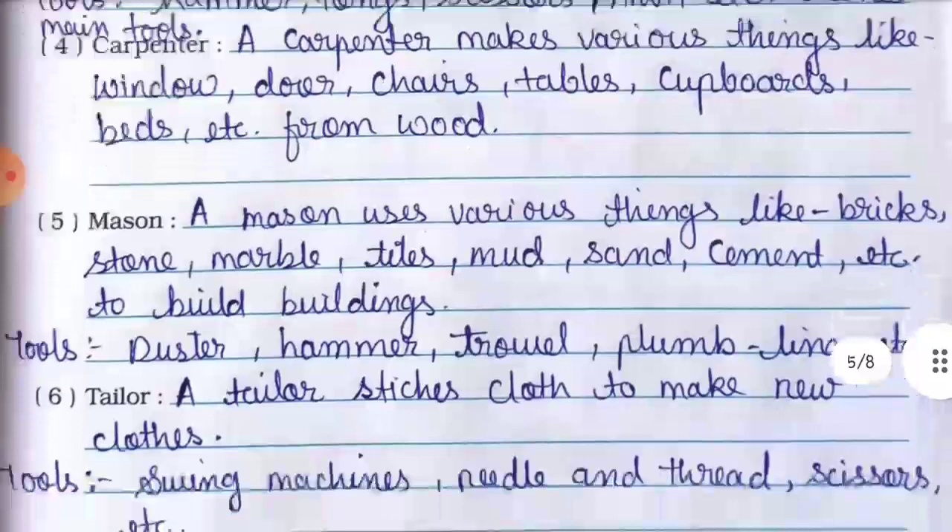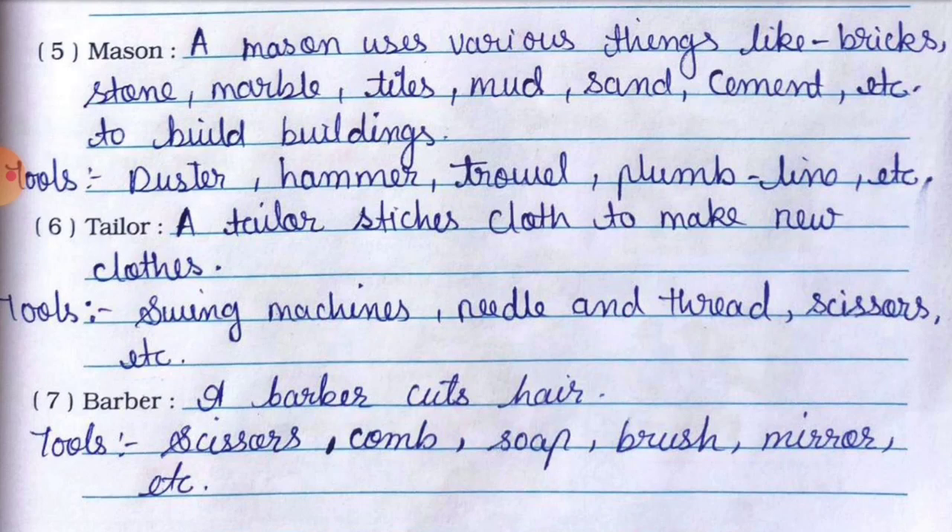Number five is mason. A mason uses various things like bricks, stones, marble, tile, mud, sand, cement, etc. to build buildings. Tools used by a mason: duster, hammer, trowel, plumb line, etc. Ye saare uske tools hain.